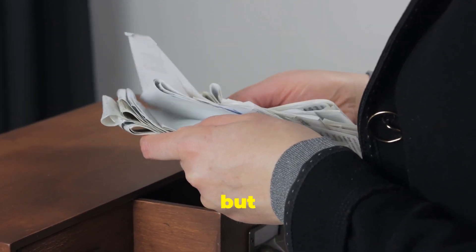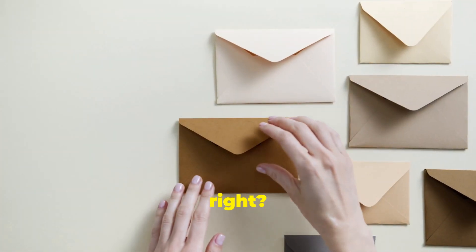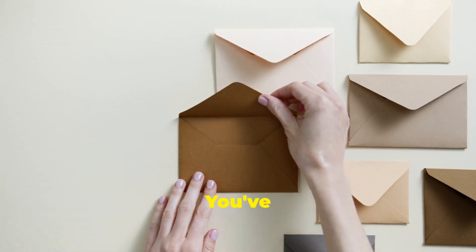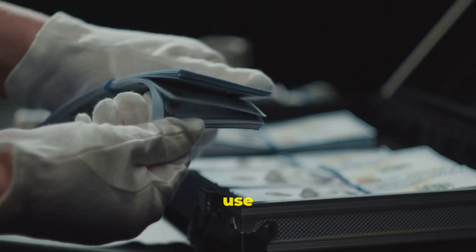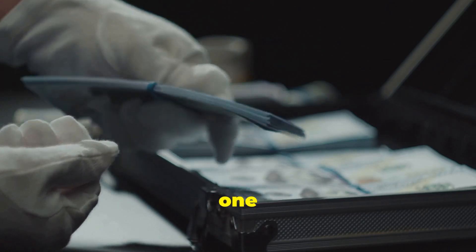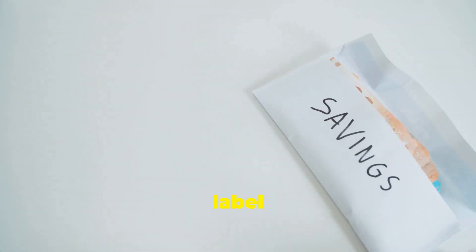This first one's older than dirt, but it works like a charm — the envelope system. You remember envelopes, right? They come before email and 'you've got mail.' Here's the deal: you take your cash money, and yes, you've got to use real folding money for this one, and you divide it up into different envelopes. Each envelope gets a label.